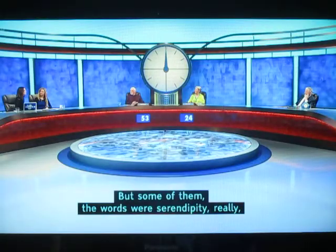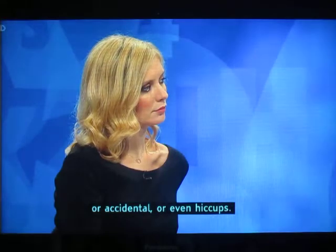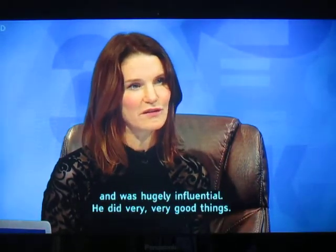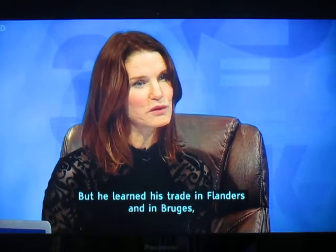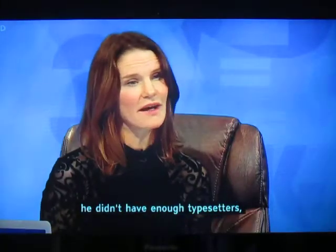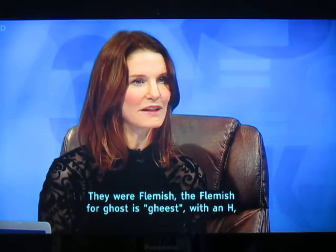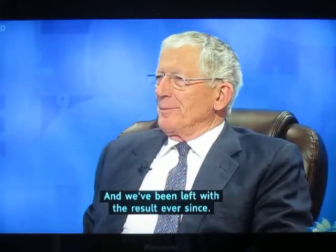But some of them were really just serendipity, or accidental, or even hiccups. The H in 'ghost,' for example — we owe entirely to William Caxton, who standardised a lot of our spelling in English and was hugely influential. He did very, very good things. But he learnt his trade in Flanders and in Bruges. When he came over to England to set up his printing press, he didn't have enough typesetters, so he brought some over from Flanders where he'd been working. They were Flemish. The Flemish for a ghost is 'geest' with an H, and so they stuck one in because it looked more familiar to them. And we've been left with the result ever since.